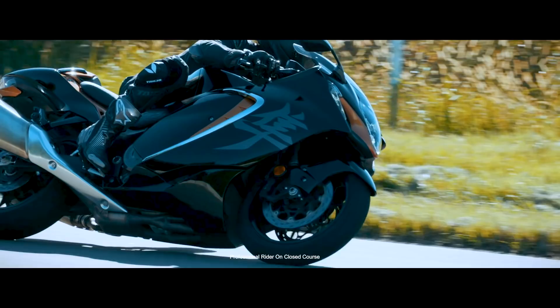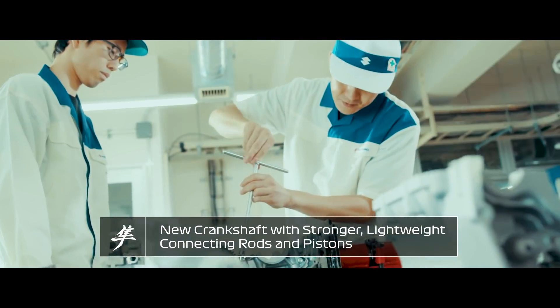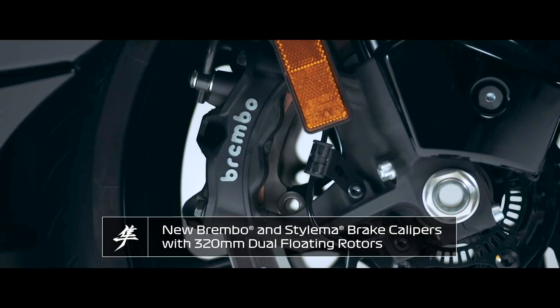The 2022 Hayabusa is powered by an updated high-performance power plant. This new motor works with a new fuel injection system and a bi-directional quickshifter to produce the quickest Hayabusa Suzuki has ever built.